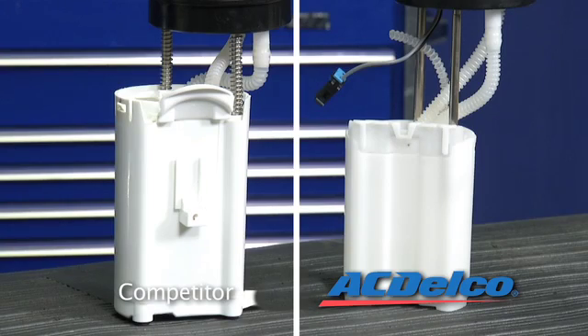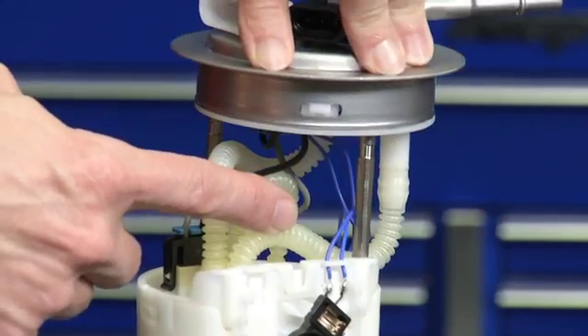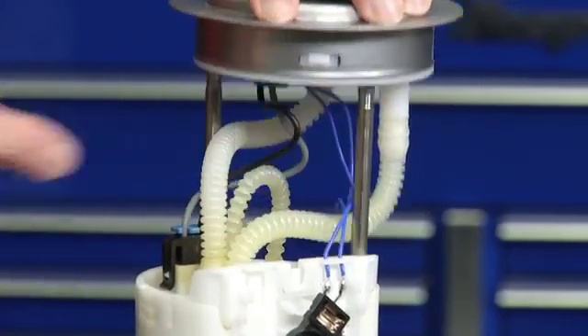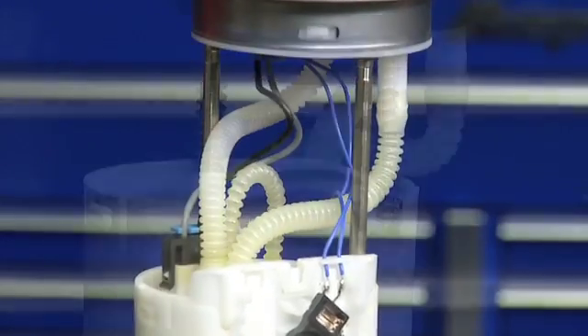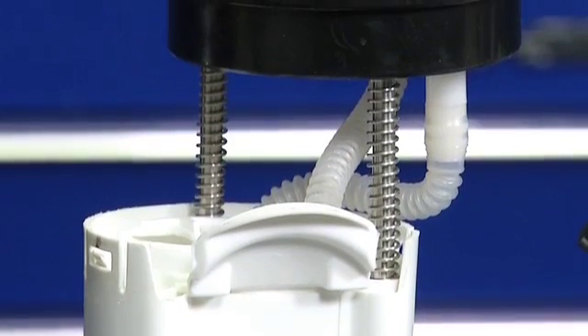Another feature of the ACDelco pump is this shorter fuel reservoir. This feature makes the part less likely to pinch the fuel lines than that of the competitor's part. The ACDelco fuel sender has internal springs in the reservoir, which helps eliminate the possibility of pinching wires and reduces the potential for rub through of the fuel line. As you can see, the aftermarket part has external springs on the guide rods.